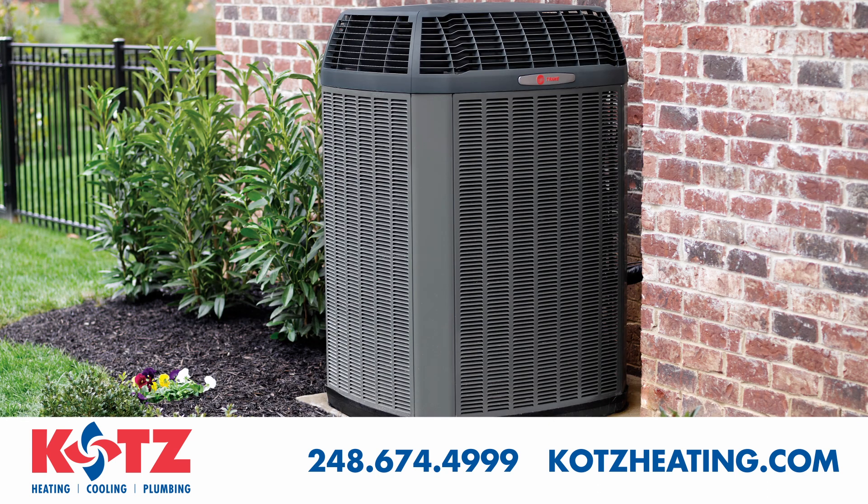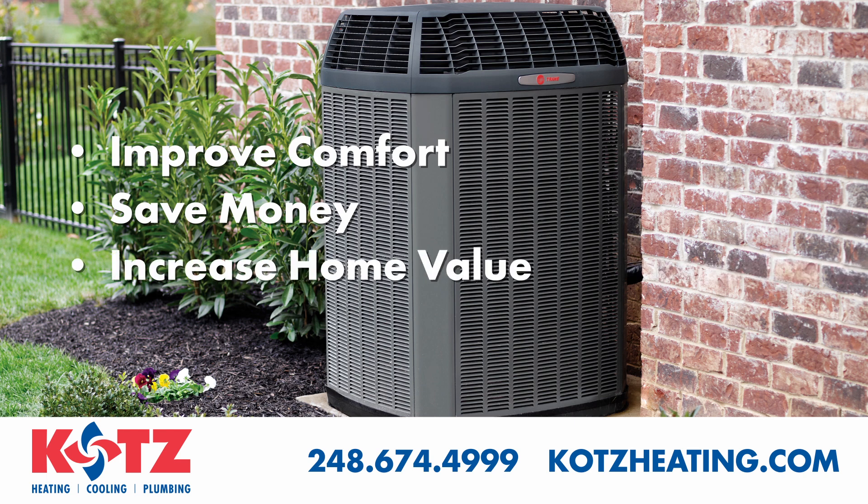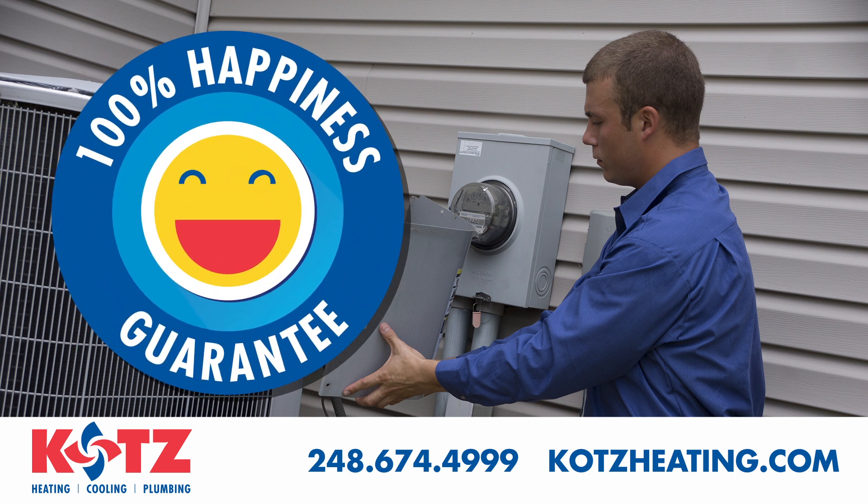Now comes the fun part — installing a new, energy efficient system in your home. Kutz takes pride in doing this the right way. Every installation is backed by our 100% happiness guarantee.